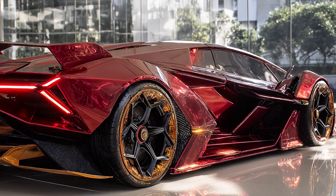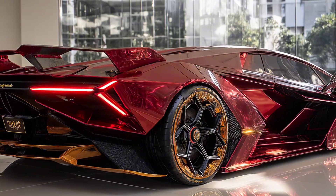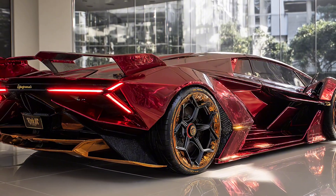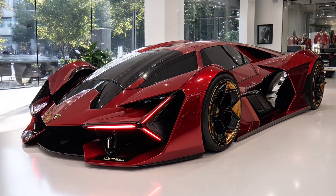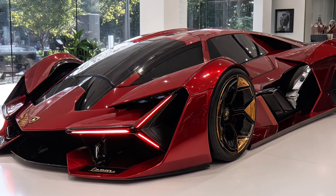Design-wise, it looks alien. A low-hovering silhouette, giant Y-shaped DRLs, split-cockpit sculpted vents. Every surface channels air, every vent has a job. Aerodynamics isn't a feature — it's the entire language. The wheels are active aero hubs, adjusting airflow and cooling dynamically as the car moves.